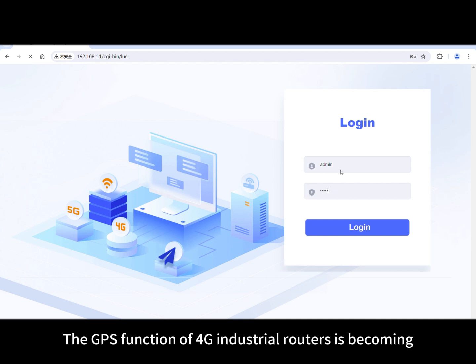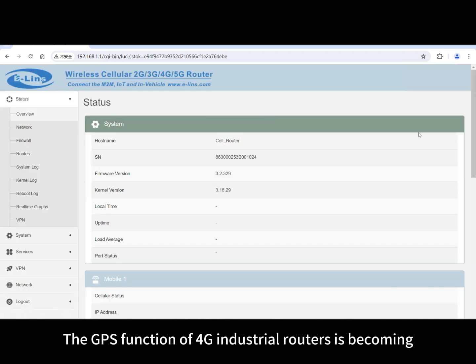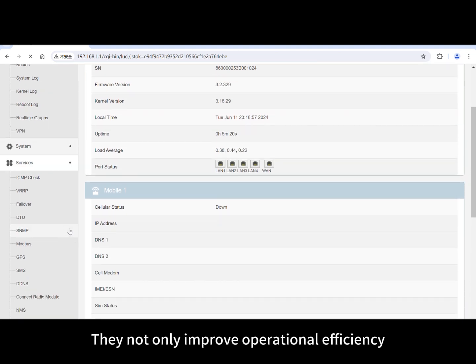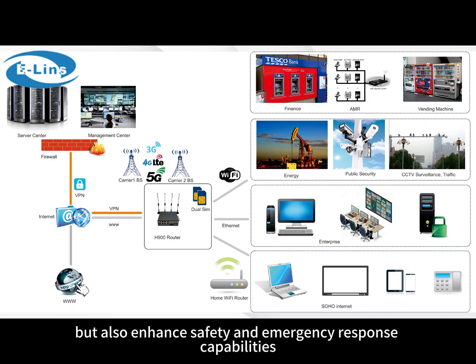The GPS function of 4G industrial routers is becoming an indispensable part of industrial automation and intelligence. They not only improve operational efficiency, but also enhance safety in emergency response capabilities.